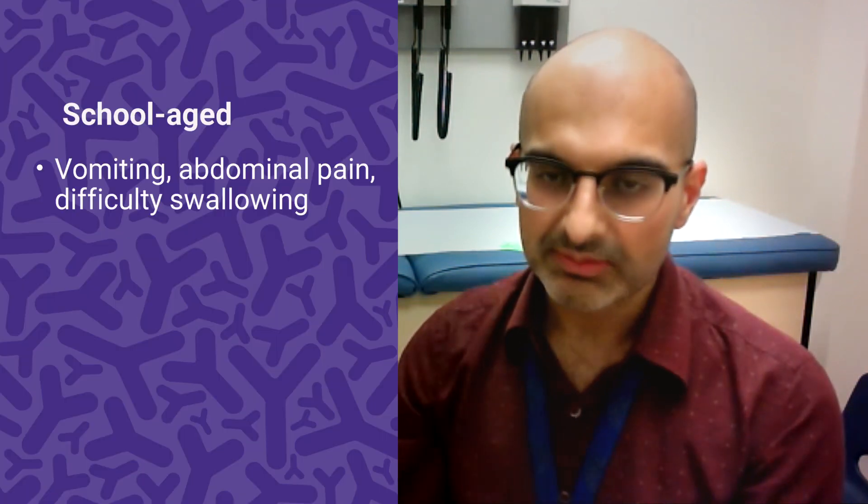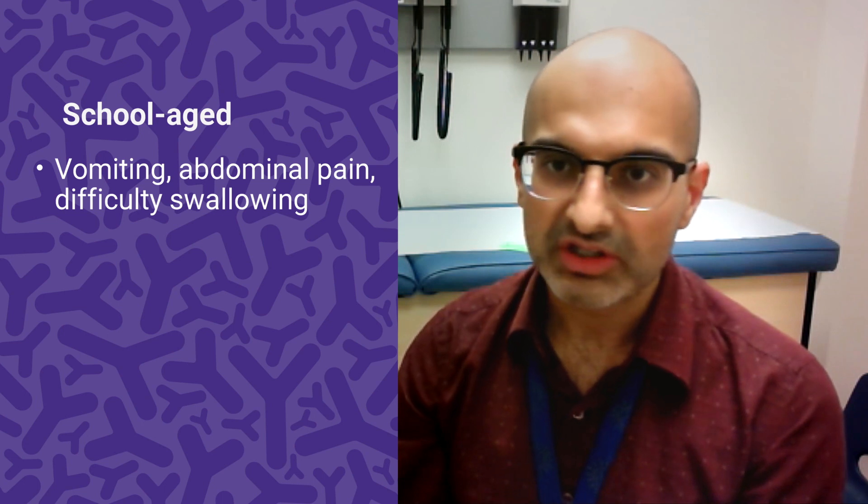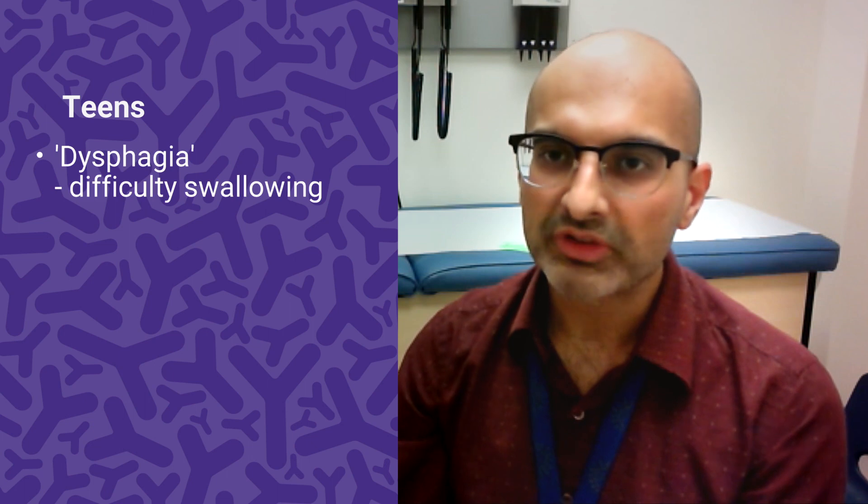As they get bigger, it can still be a variety of symptoms like those, but also things like vomiting, difficulties swallowing, or complaints related to abdominal pain. In school-age kids, it's more classically vomiting and abdominal pain, and this is where difficulties swallowing can start.